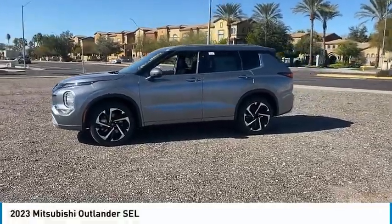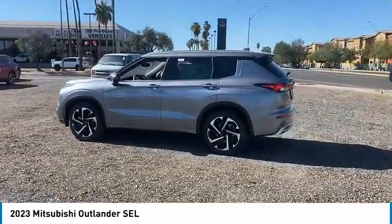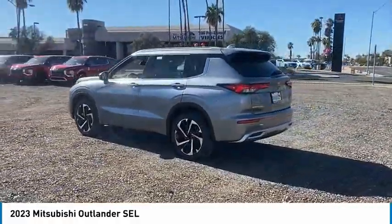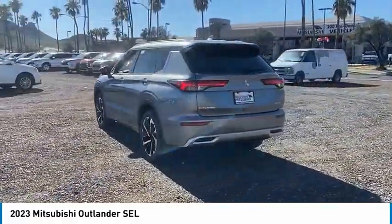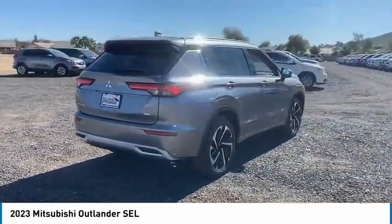Make a great choice today with the 2023 Outlander. A versatile crossover with power to spare, Outlander boasts an upgraded level of interior comfort and advanced technological features to give you control over every element of your drive.